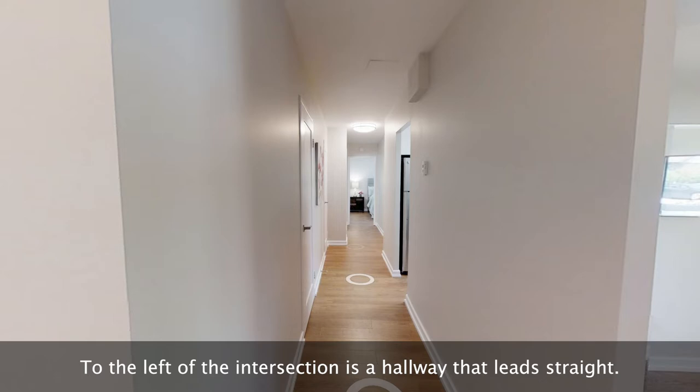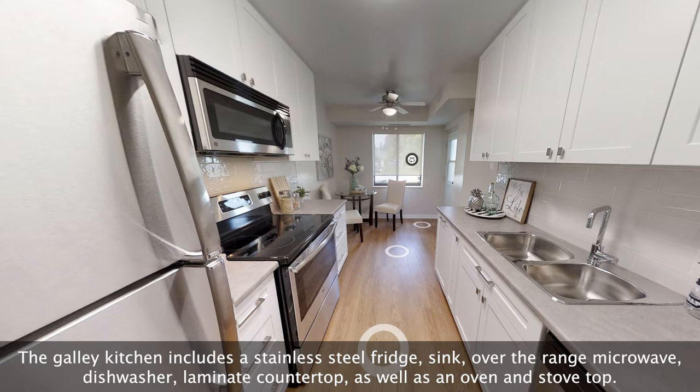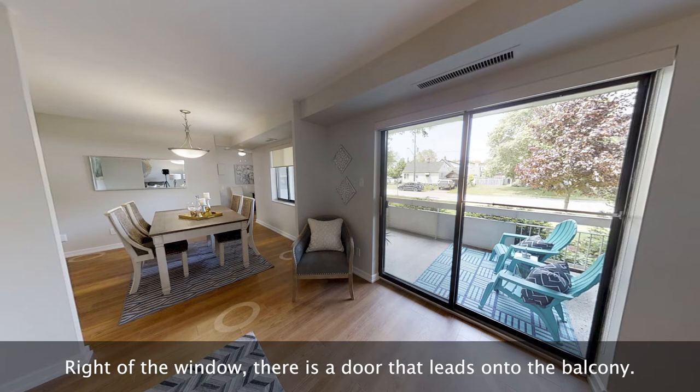To the right of the hallway is the kitchen. Just prior to the kitchen, there is a closet to the left. The galley kitchen includes a stainless steel fridge, sink, over the range microwave, dishwasher, laminate counter top, as well as an oven and stove top. There is ample storage space in the white upper and lower cabinetry. The back of the kitchen features a glass window with a roller shade, and to the right of the window there is a door that leads onto the balcony.